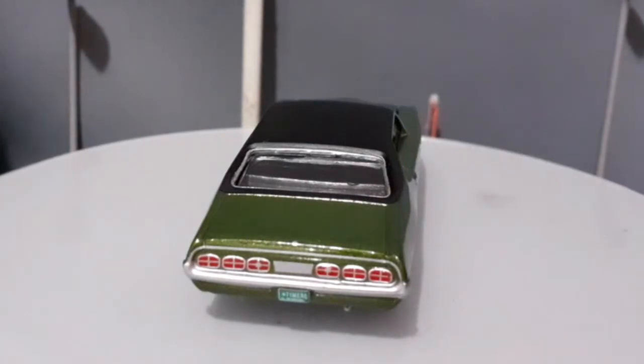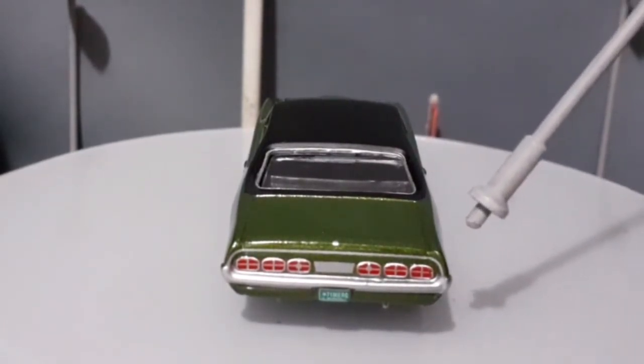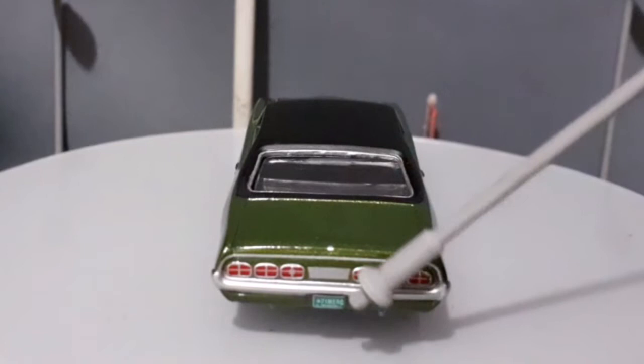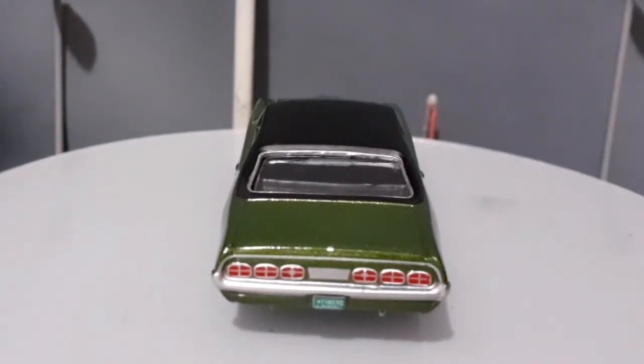Chegamos à magnífica traseira desse carro, que está muito bonita. Ela tem três lanternas de cada lado, e essas lanternas fazem lembrar um pouquinho o nosso Maverick Nacional — porém, só faz lembrar, porque é um carro totalmente diferente, que herdou uma plataforma e uma mecânica totalmente diferente, porém da mesma marca. Ele tem o para-choque cromado, pintado, que é um detalhe muito legal dessas miniaturas da Johnny Lightning. Essa miniatura também tem a placa traseira, e a janela traseira também está com as bordas cromadas.